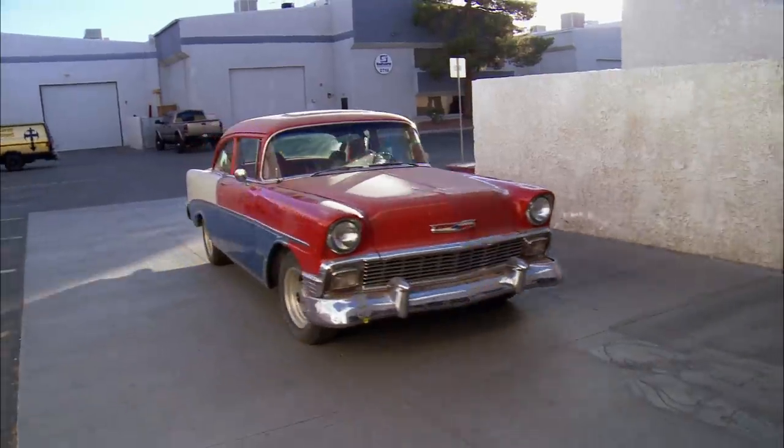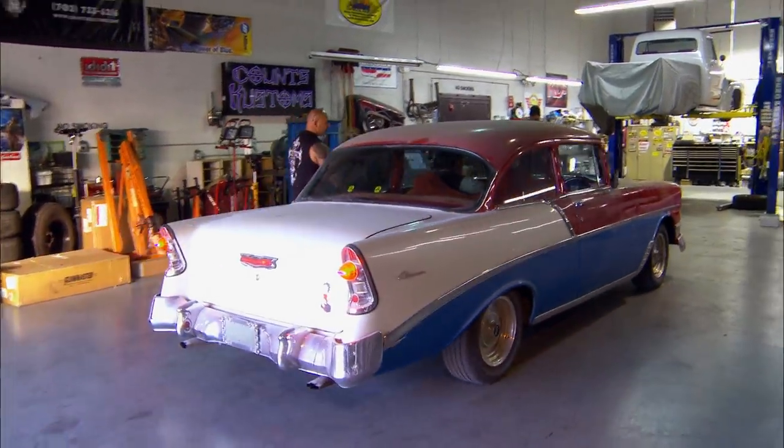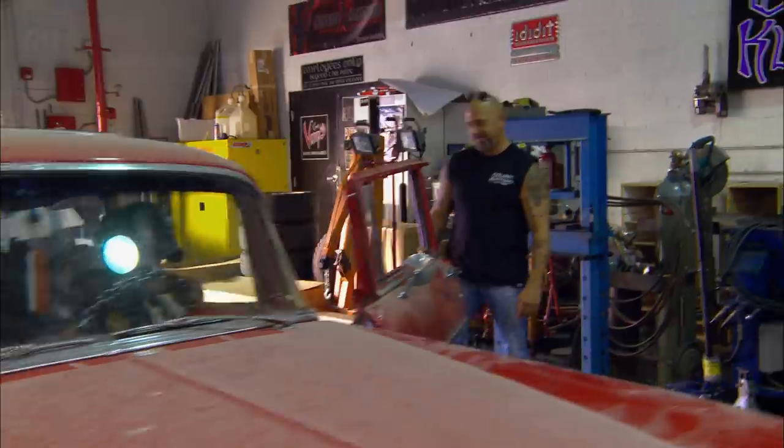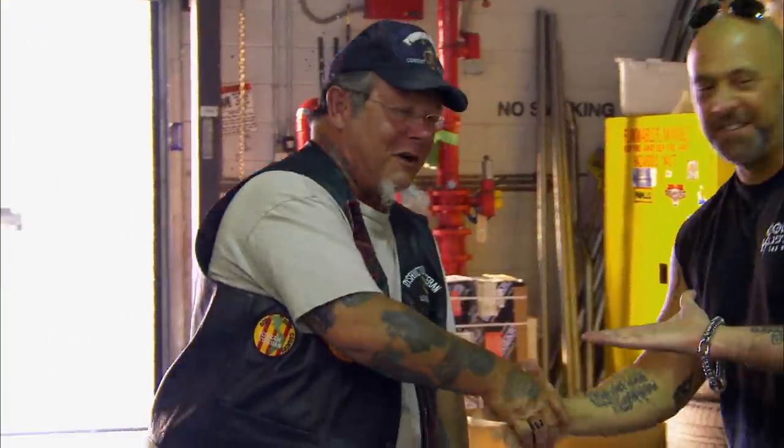Hey, Danny. Ron's here. Oh, good. All right, 56 Chevy — Ron, bring it on up, man. Ron called the shop a few days ago and told me about his 56 Chevy that needs a little love. He's got some pretty cool ideas, so I invited him over so we could talk about his way cool car.